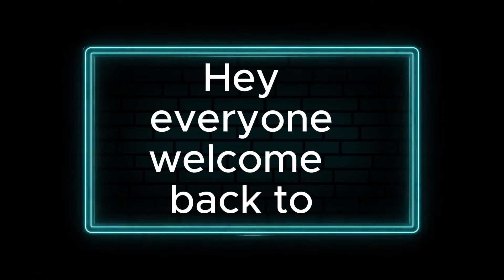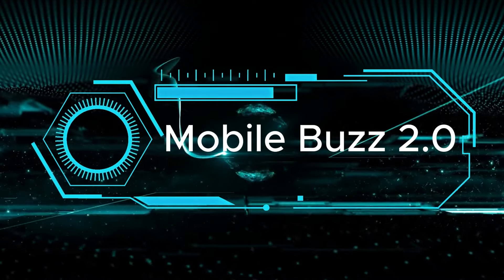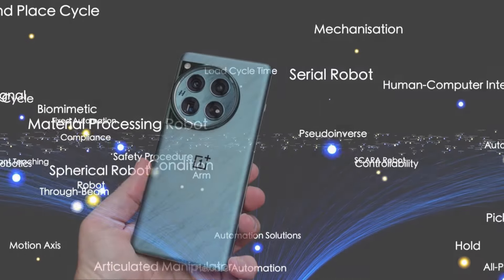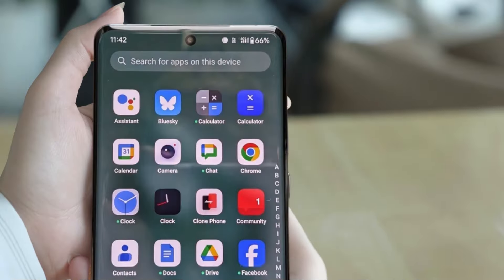Hey everyone, welcome back to Mobile's Buzz 2.0. Today, we're shining the spotlight on two key features of the OnePlus 12 that might just tip the scales for you — its battery life and charging prowess, and what this tech marvel will cost you. Let's dive in.